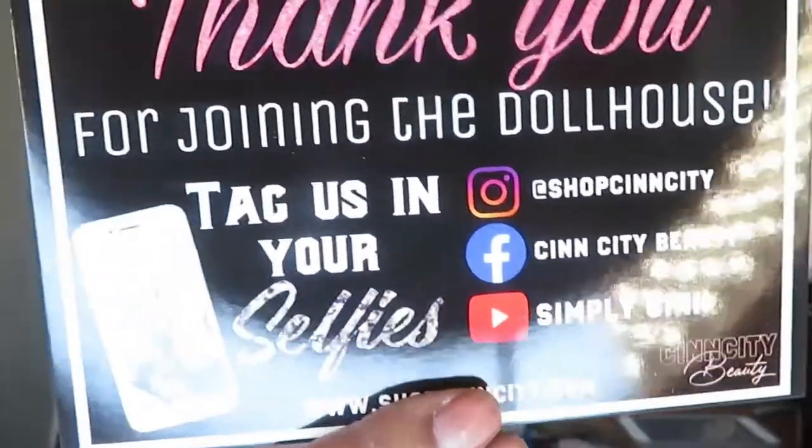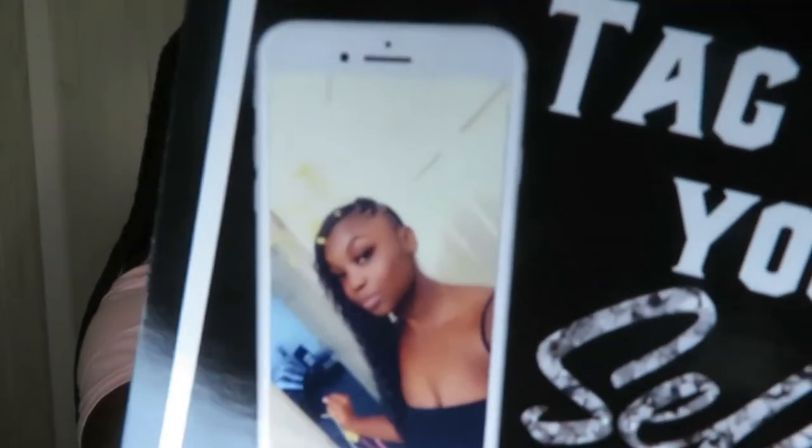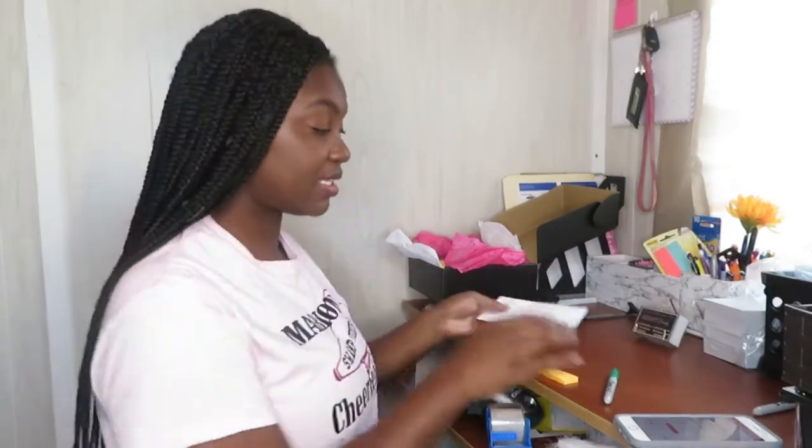You guys haven't seen yet but these are my new thank you cards — designed by me! These will be in every order. Even if it's not a full note, I'll at least write the customer's name, 'thank you for your order, hope you enjoy your products,' and sign it — that's kind of my format.